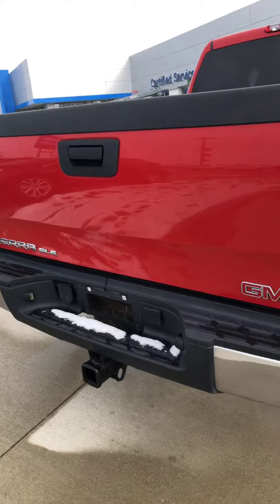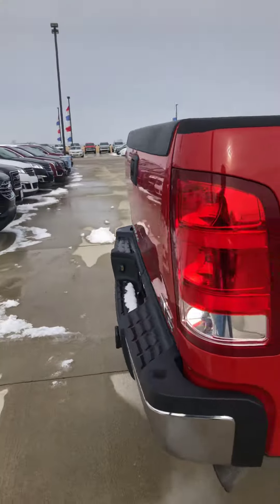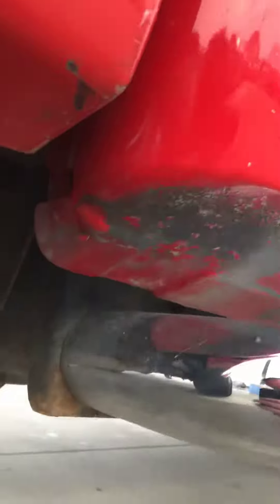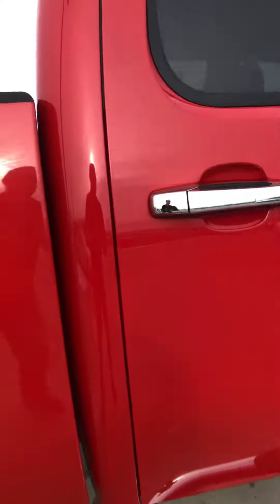Tailgate — everything on the back looks to be in excellent shape. As well on the passenger side, I'm seeing just a little bit of rust bubbling going on right here. The cab corners look good on this side, and the rockers look real good on this side as well.